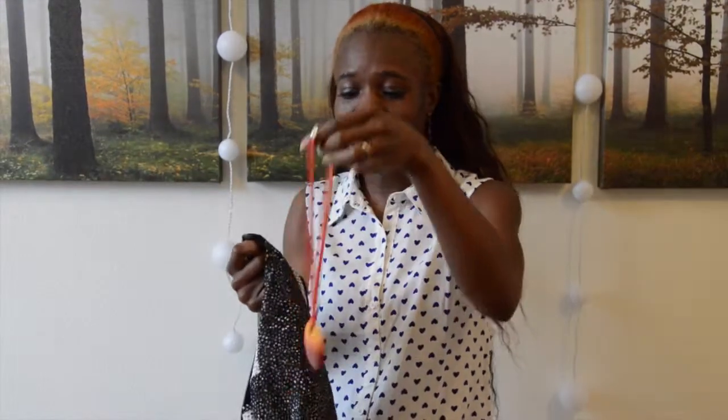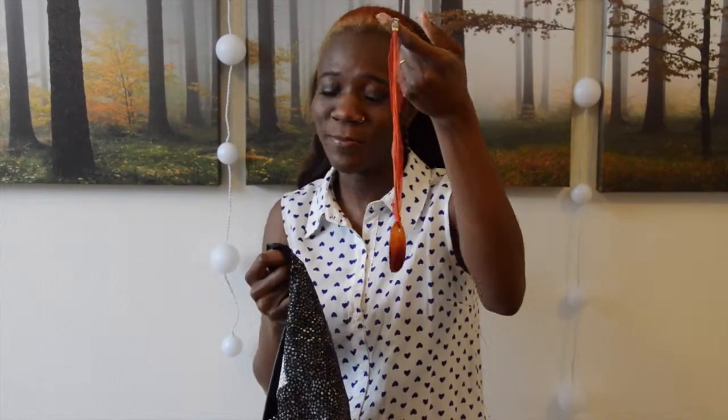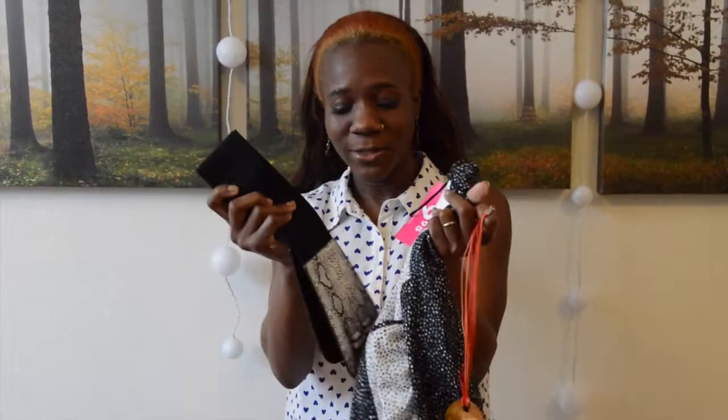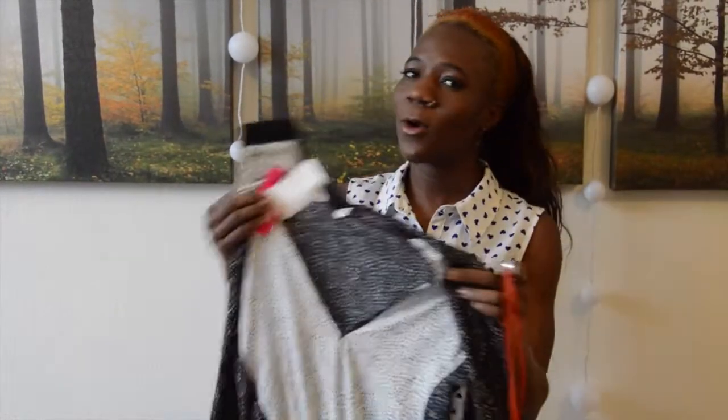Wait until I put on the earrings and the necklace. I got it from the thrift store — just a dollar. You can't beat that. And the belt — it matches the dress. I got it from my closet, got it a long time ago. Like I said, you can always get stuff from your closet and mix it up.